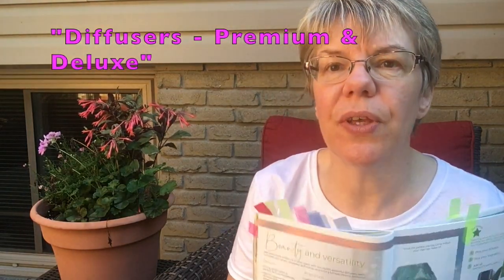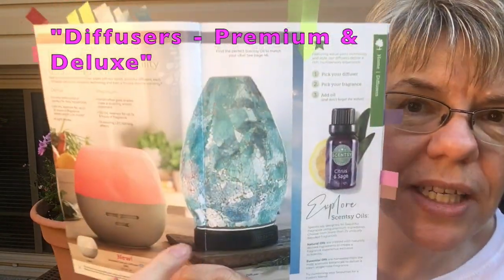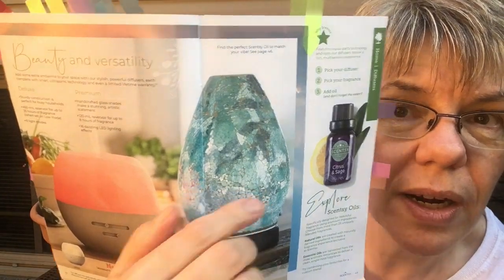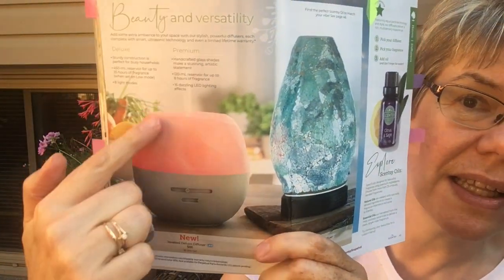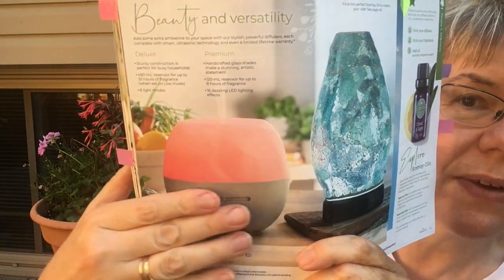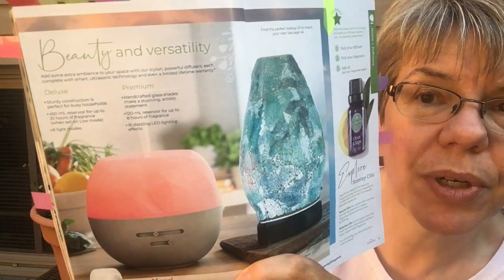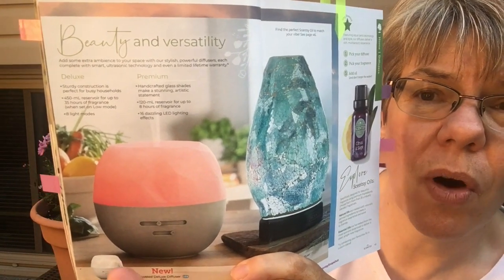We still have our diffusers as part of Scentsy — these are the more elegant options in different shades. The deluxe diffuser is a sturdy plastic with no breakage to worry about, and features a great 450ml reservoir at the bottom for your water. It can run about 24 hours on the intermittent setting, so you don't have to worry about continually refilling it.